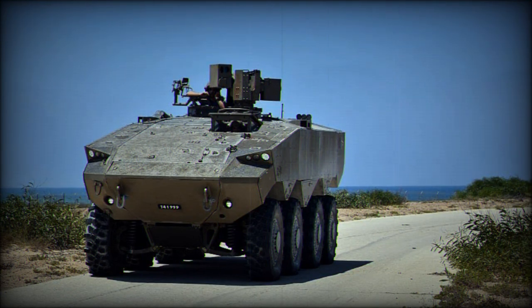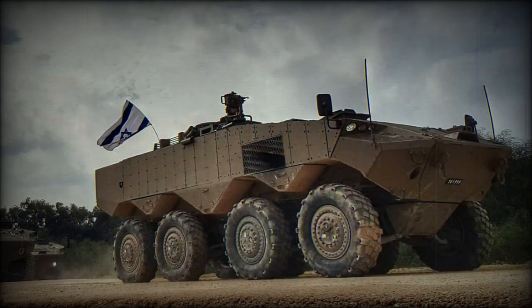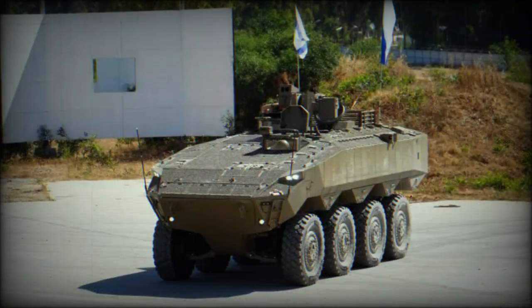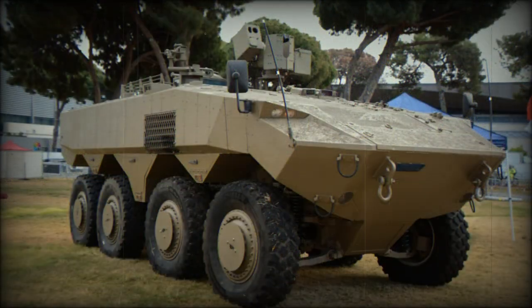The prototype of the Eitan is fitted with a remotely controlled weapon station armed with a 12.7mm machine gun. There is also a pintle-mounted 7.62mm machine gun. Other weapons, such as 30mm or 40mm automatic cannons, will also be available on the production version of the Eitan. At least part of the IDF's Eitans will be fitted with unmanned turrets.